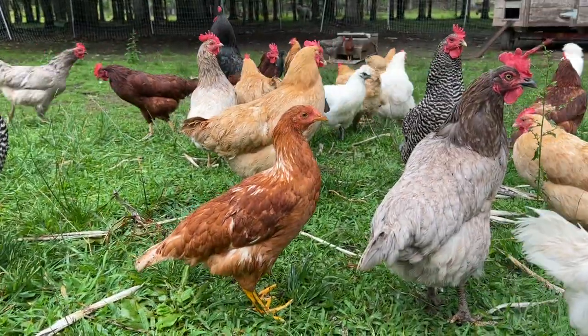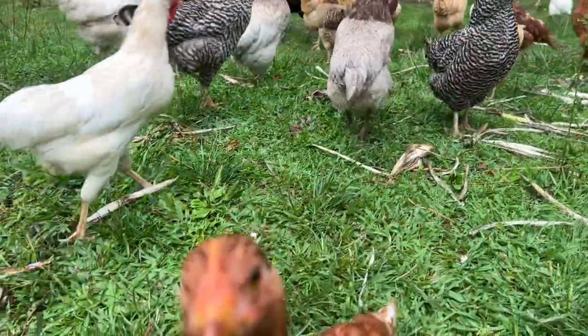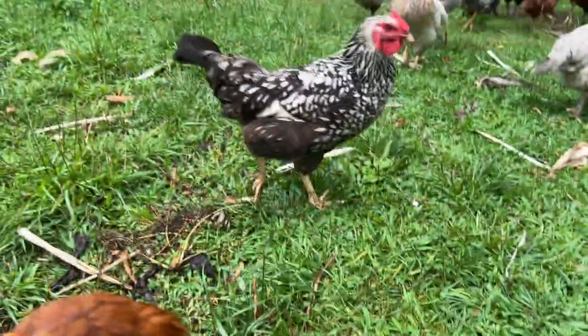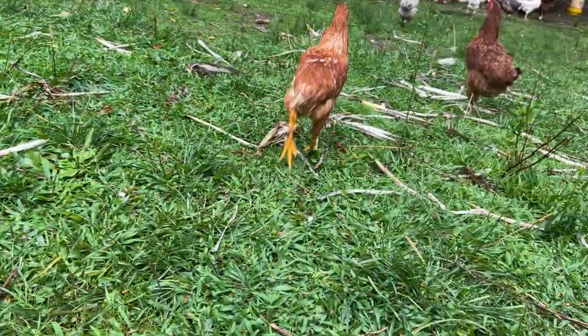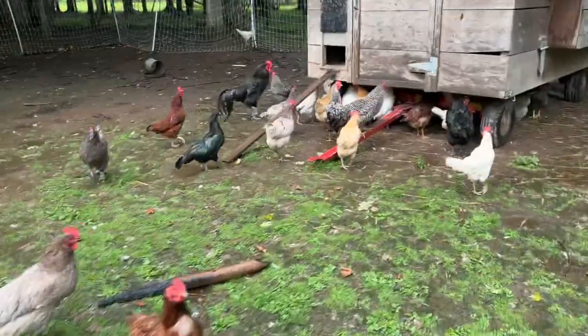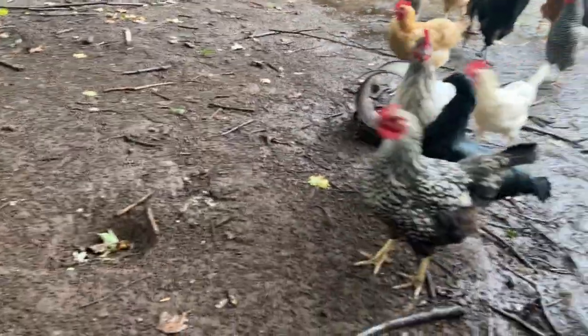This is her and she was chilling with the meat chickens for a while because she and Diamond, my Silkie, were the last survivors of the coyotes. But she's special because I really haven't been handling her at all, but somehow she's basically tame and I don't know how that happens.